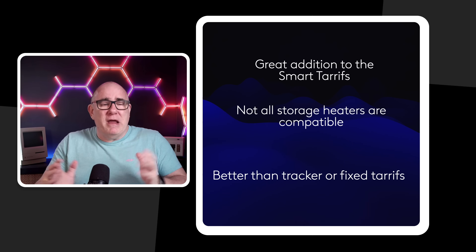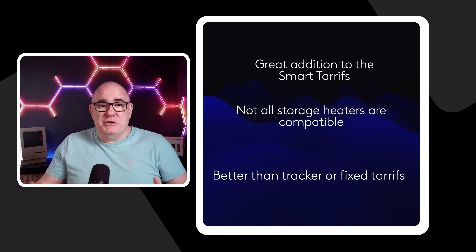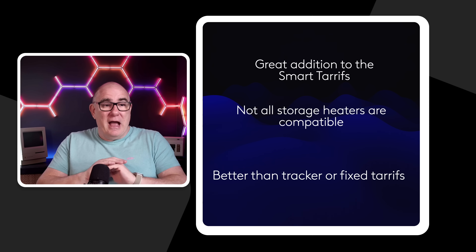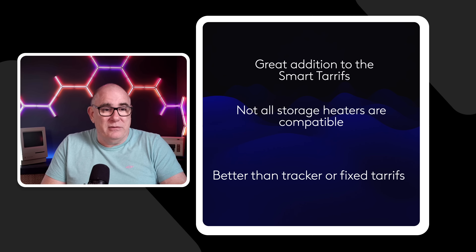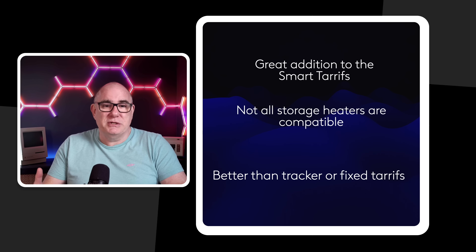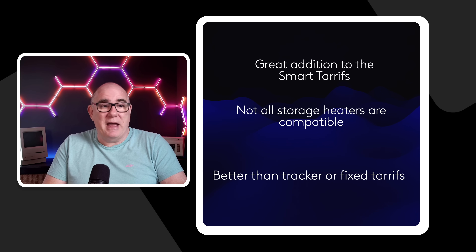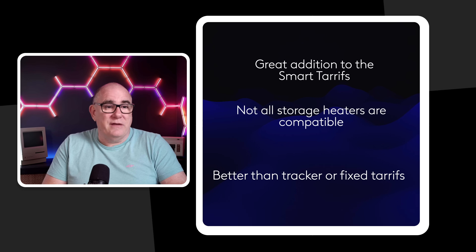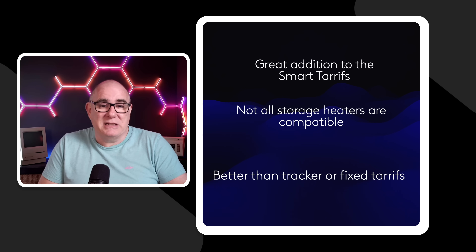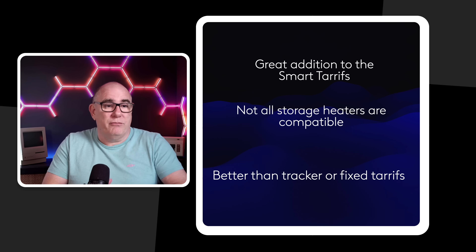I think this is a really great addition to Octopus's family of smart tariffs. It's not going to be for everybody — most people watching probably think storage heaters went the way of the dinosaurs, and not all storage heaters are going to be compatible. The newer Wi-Fi-controlled smart home storage heaters probably won't work straight out of the box, but if that is your way of heating your house, do check the Octopus website over the next couple of months to see if they add support for your heaters. And no matter what, this will be a better option than being on a tracker or fixed tariff, because of the low cost to run your storage heaters.